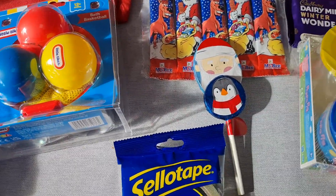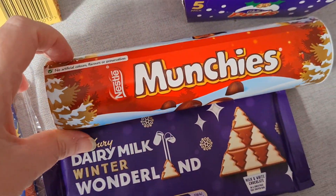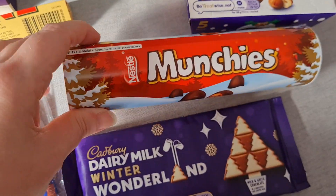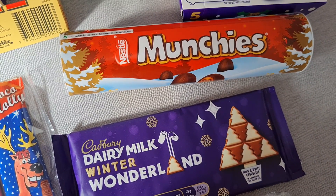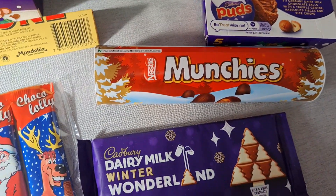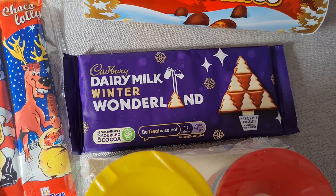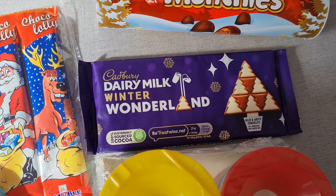Then I've got tube Munchies — they seem very small and quite light, so there's probably not that many in there. These were £1.35 and that's for my partner's stocking. For my stocking, I got myself the Winter Wonderland bar — Cadbury's — for £1.19. I love that chocolate bar.